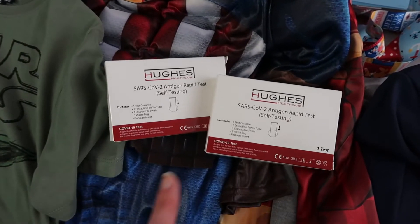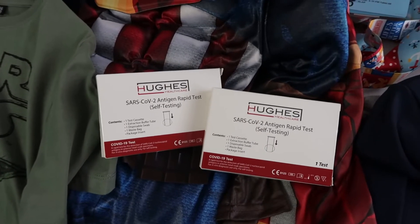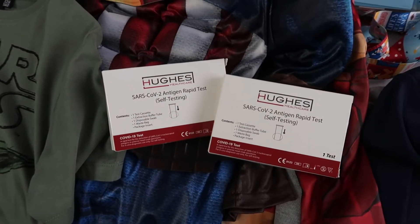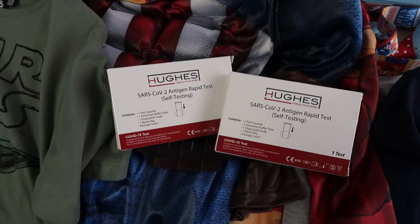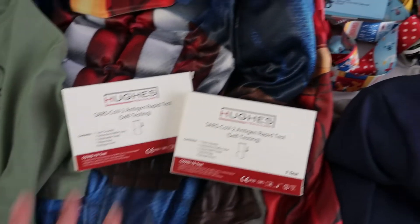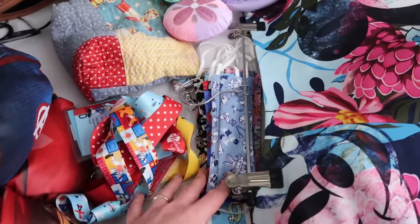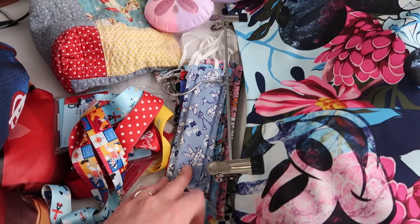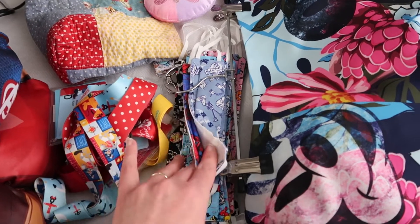We've also picked up these COVID tests to take with us — this was from C19. As it stands it is only Pete and I that need to test whilst we're there, but please check gov.uk and the French government website because the rules are frequently changing so don't take my word for it. We've got our lanyards and face masks — I think I will pack these rather than put them in hand luggage because on the flight you need to wear a proper surgical mask rather than a cloth face mask.